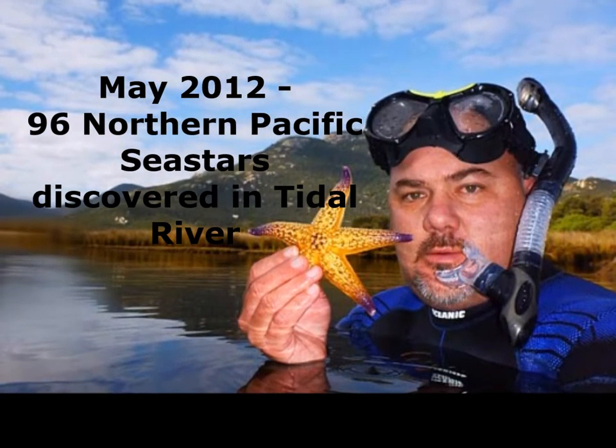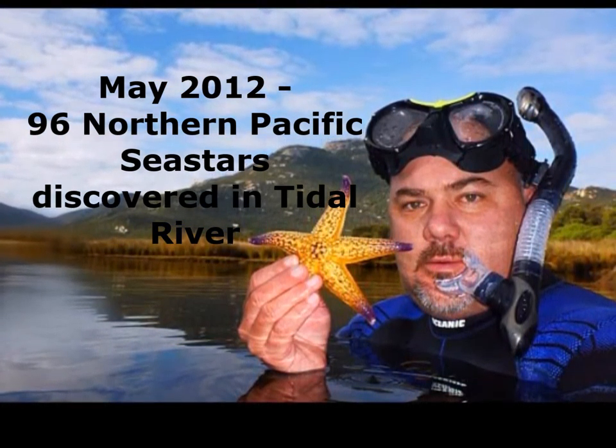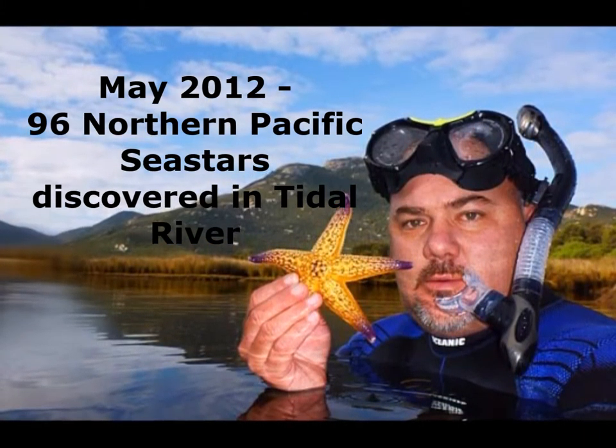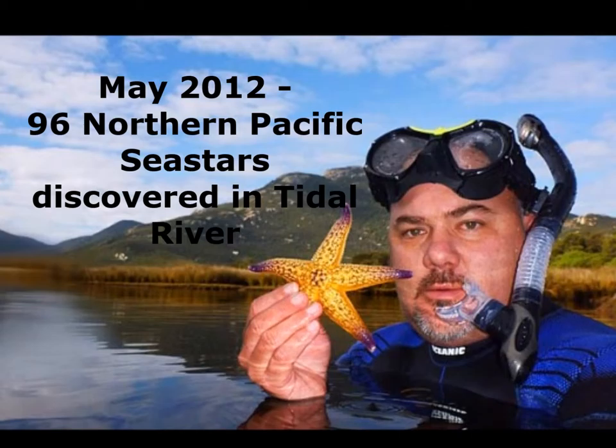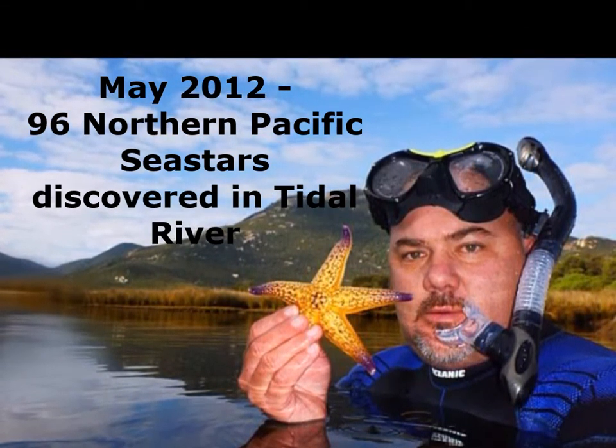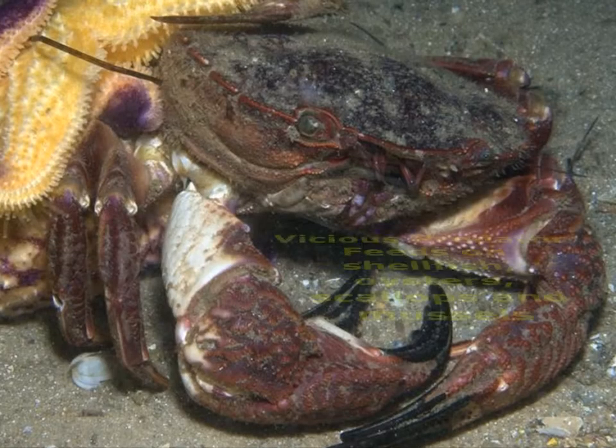The Northern Pacific sea star is currently only found in Tasmanian and Victorian waters, but could quickly spread along the southern coast of Australia. In May 2012, 90 to 96 sea stars were found in Nelson's Comet or Cradle River. These were removed by divers in an attempt to avoid the spread into the national park.